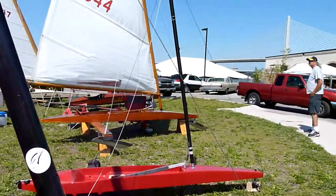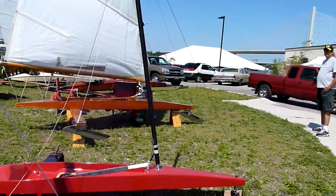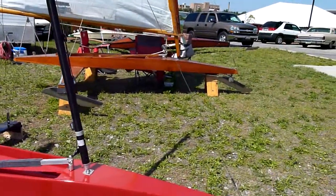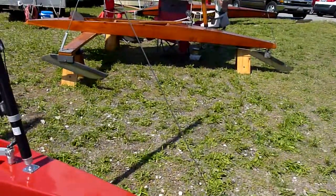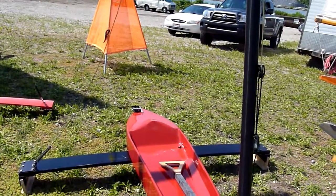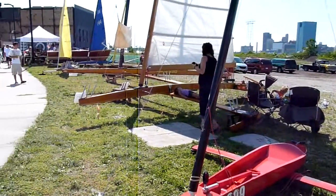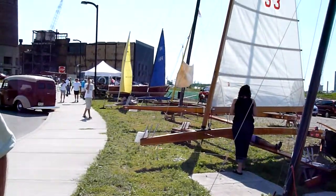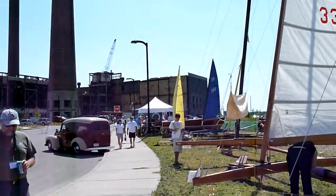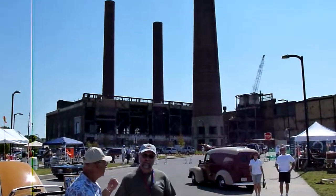What's this up here — is this a mini DN? It's an ICE Optimist. They put an Optimist pram rig on a hull similar to a DN, and it's designed to teach kids 8 to 15 how to sail. They take the Optimist rig that various sailing clubs use for their Optimist dinghy programs in the summer, and they can put them on an ice boat and sail in the wintertime.